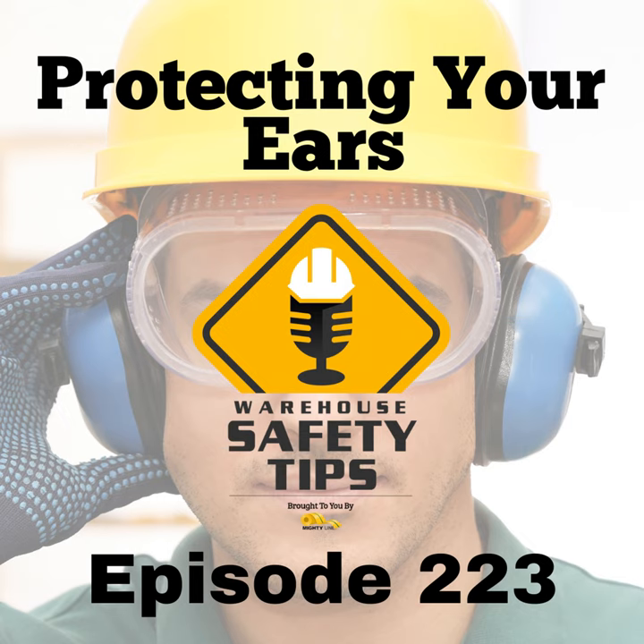Number one: know your noise levels. Understanding the noise levels within your work environment is the first crucial step. Specific noise exposure guidelines help create a safe working atmosphere. By measuring the noise levels at your workplace, you can identify the appropriate level of hearing protection required. This initial step informs all further actions related to noise management and hearing protection strategies.